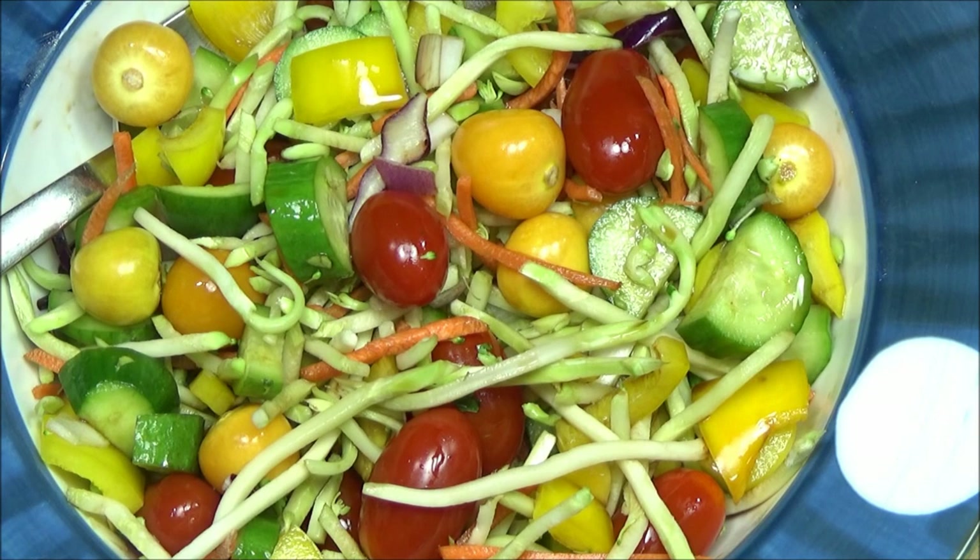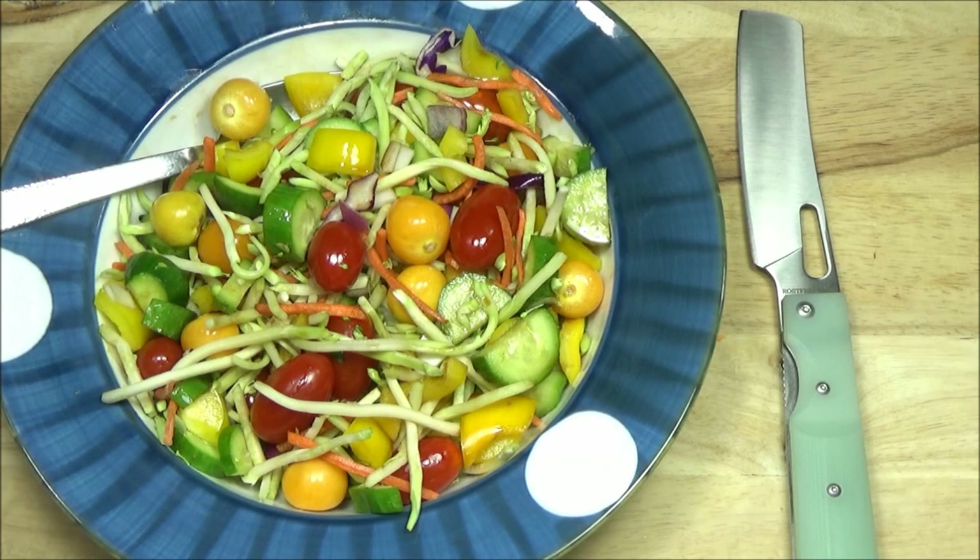Does this look like something tasty that you could eat on a daily basis? I hope so. Well, I hope this has helped you on your health journeys. Hope you enjoyed seeing this salad. I'll include a link to that knife as well. I'm out.